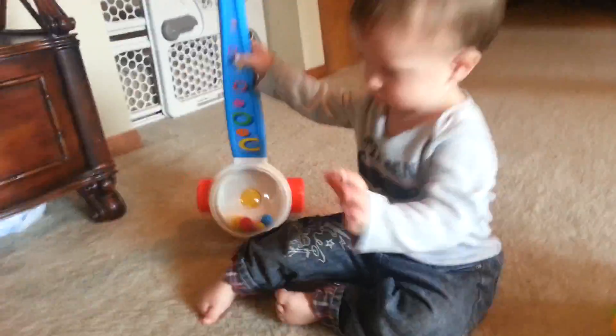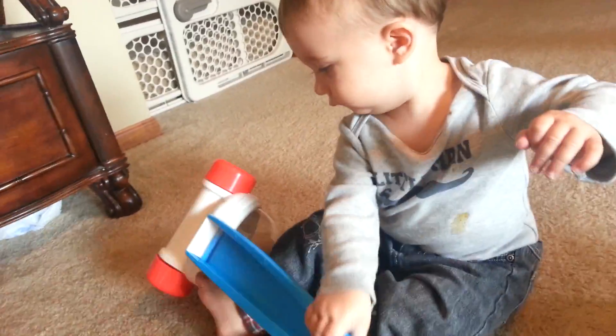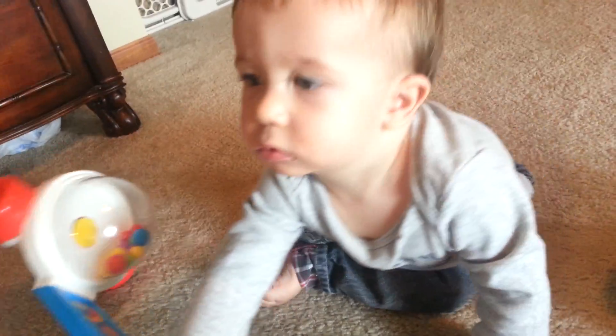First off, there's this little toy — I used to have one when I was a baby. He wants to play with it. When you roll it around it pops the balls up, which I used to like.